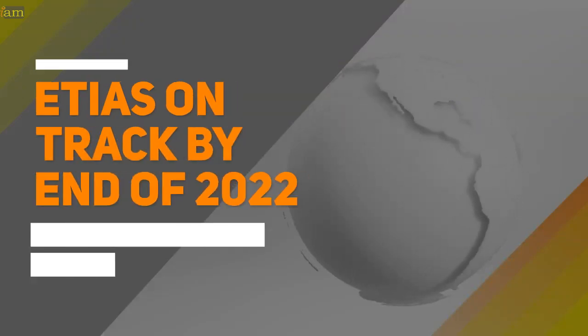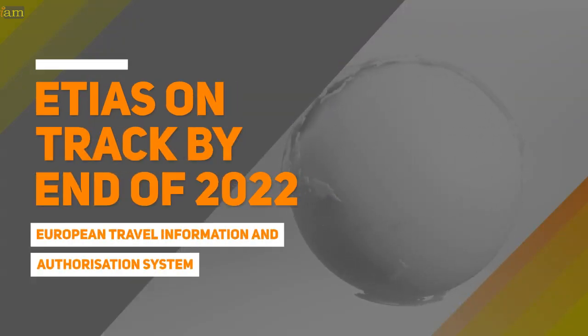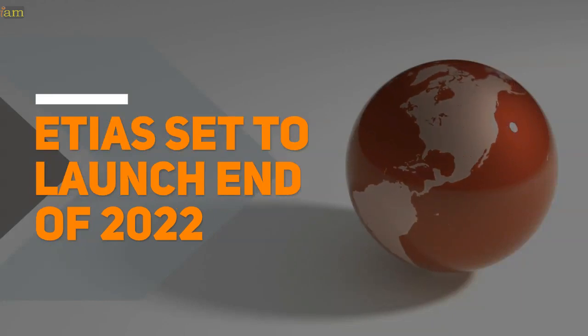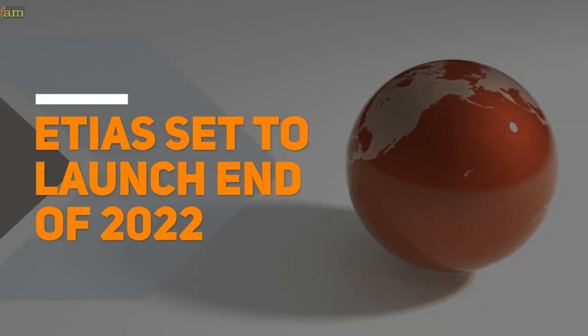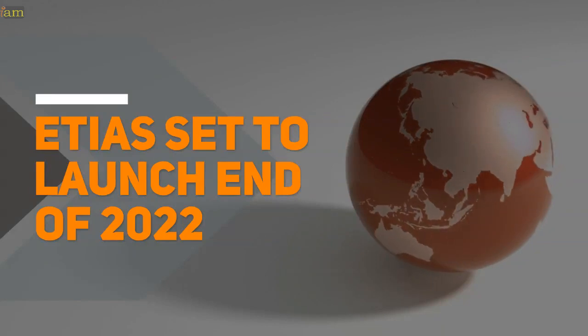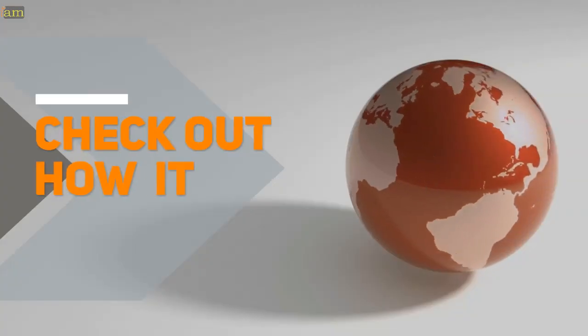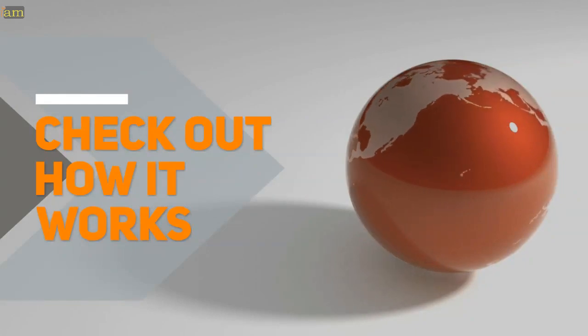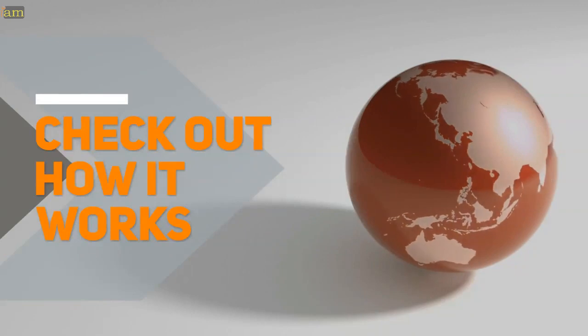The EU is set to launch its new security system for visa-free travelers by the end of next year. Travelers from visa-free countries will need to apply for ETIAS before they depart to the EU. In this video, we talk about the EU's milestone in creating a new system to track the entry and exit of travelers to the EU, how it will operate, and what you will need to do to travel to Europe's EU and Schengen countries.